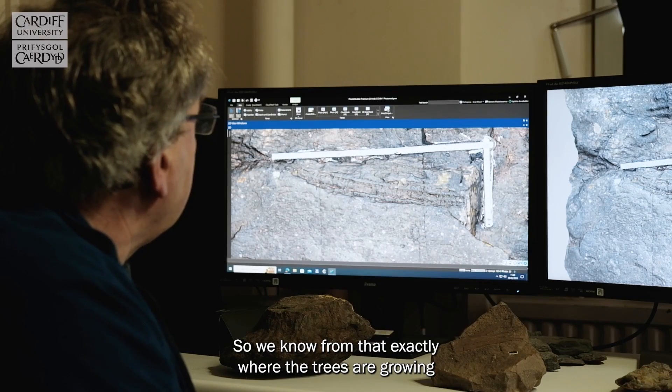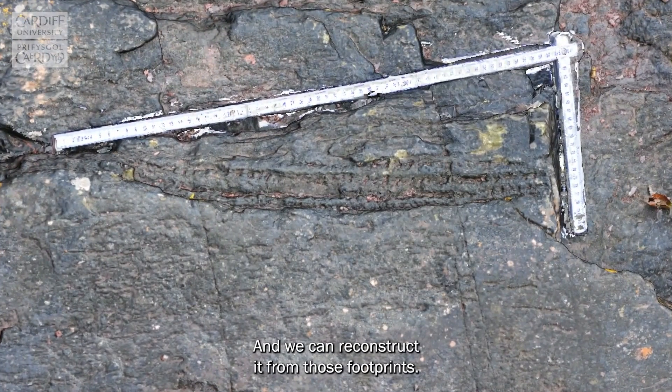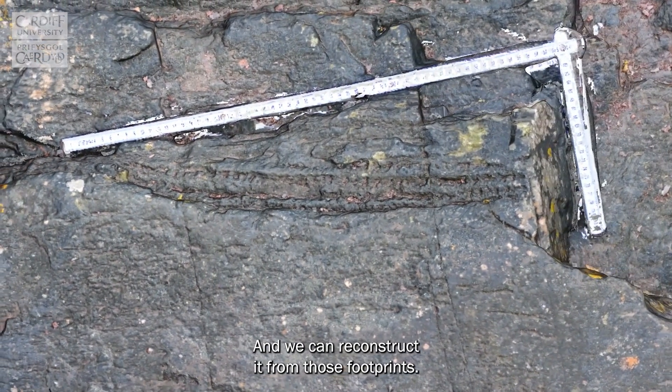So we know from that exactly where the trees were growing, what the forest would have looked like, and we can reconstruct it from those footprints.